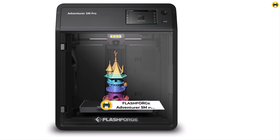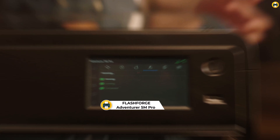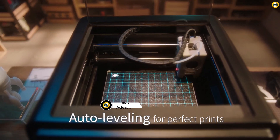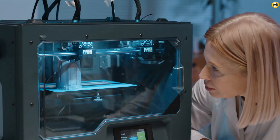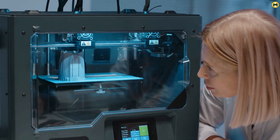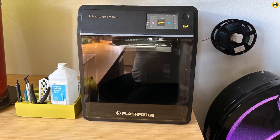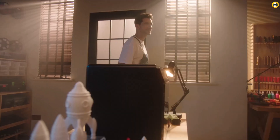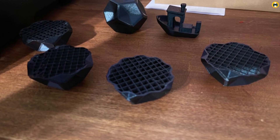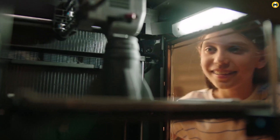Number 3: the FlashForge Adventurer 5M Pro — high-speed 3D printing excellence for 2025. This printer is making waves as one of the best 3D printers in 2025, combining impressive speed with user-friendly features. Its standout one-click auto-printing system simplifies the process, making it accessible for both beginners and seasoned professionals. With a remarkable 600 mm/s high-speed capability, this printer significantly reduces production time without compromising print quality.